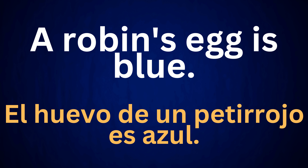A robin's egg is blue. El huevo de un petirrojo es azul.